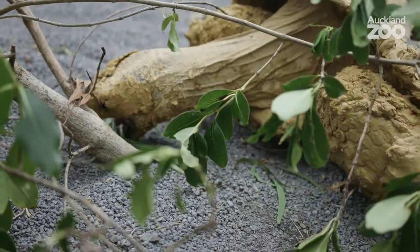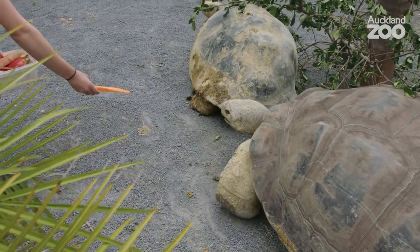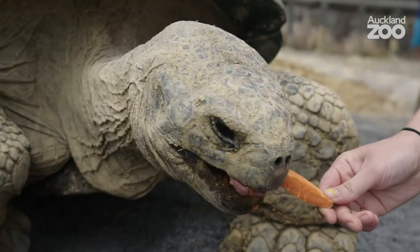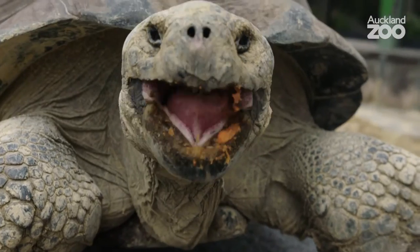Galapagos tortoises like to eat anything vegetarian. So browse — they eat things like coprosma. They get a lot of hay at Auckland Zoo. Their favourite things are fruits and flowers, but they only get that in summer. Otherwise they're on a diet the rest of the year round.